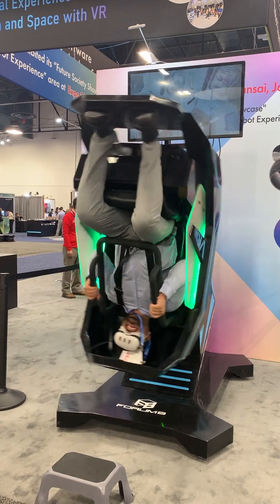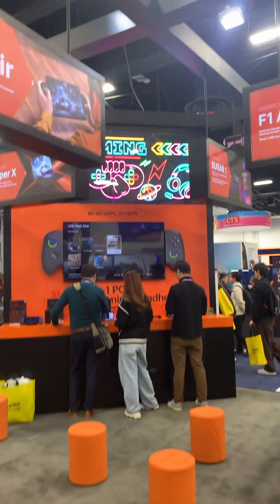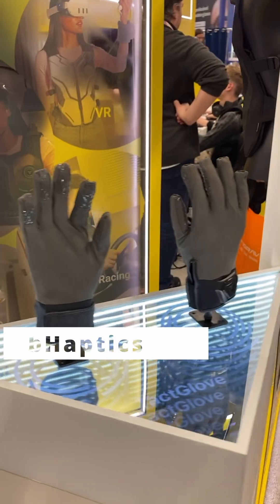Lots of accessories being added to VR and other forms of gaming. B-Haptics had a cheaper 16-motor mounted vest on display, along with their gloves.